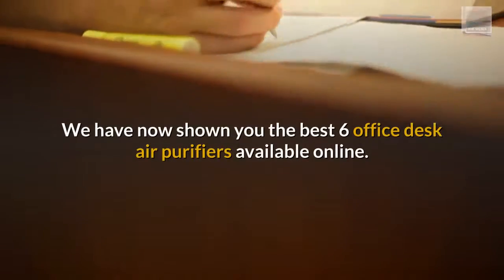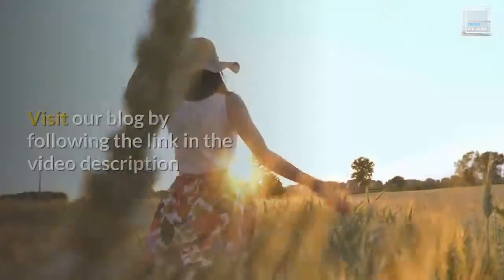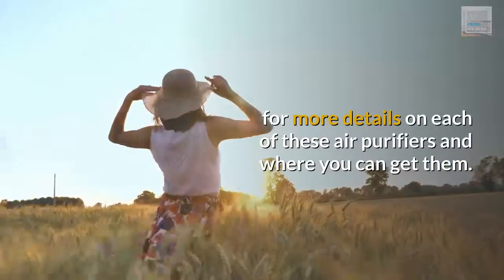We have now shown you the best 6 office desk air purifiers available online. Visit our blog by following the link in the video description for more details on each of these air purifiers and where you can get them.